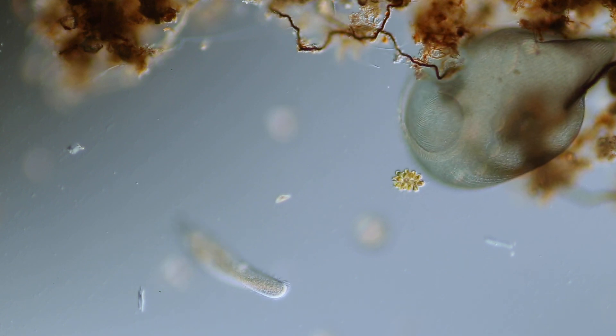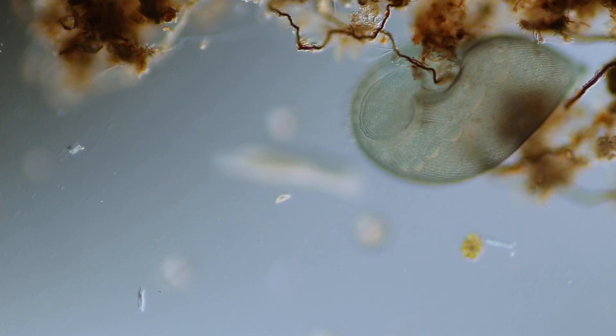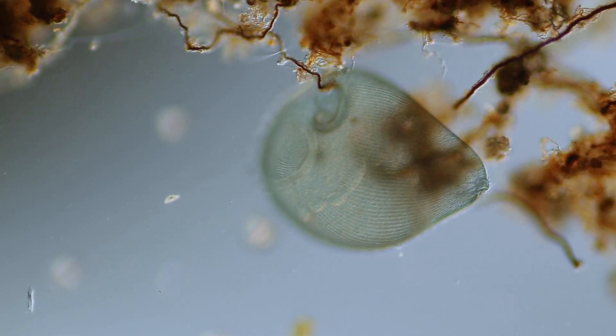When considering the creatures of the microbe world, it's hard to beat the stentor in terms of beauty, elegance, and charm. But there's so much more to stentors.